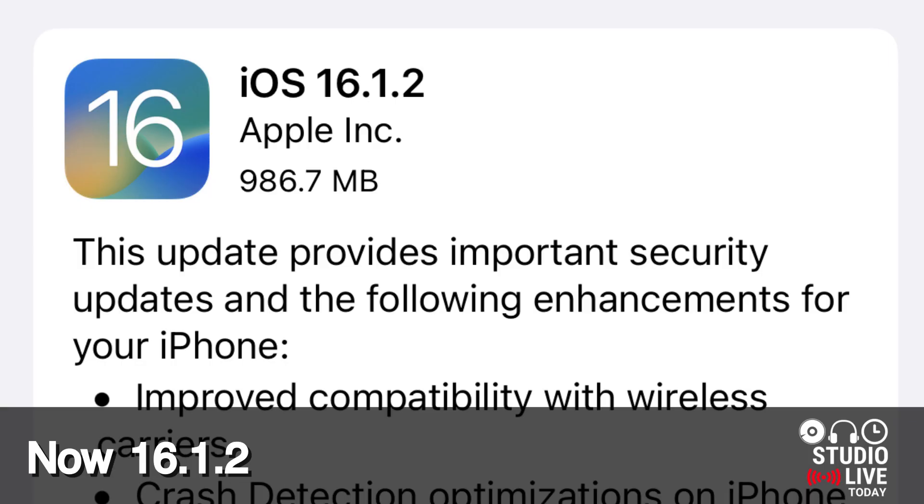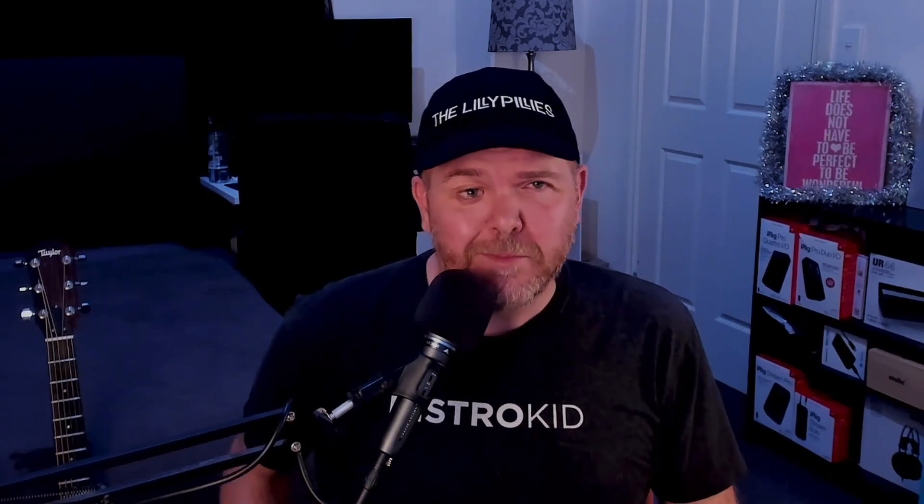Don't go to updates until basically they've gone to the complete 0.1. At the .1 updates, you're usually pretty good. So at 16.1 it was fine. Now 16.1.1 for iOS and iPadOS, you're pretty fine. I'm not hearing any tales of woe. I've updated most of my devices and I have no tales of woe.